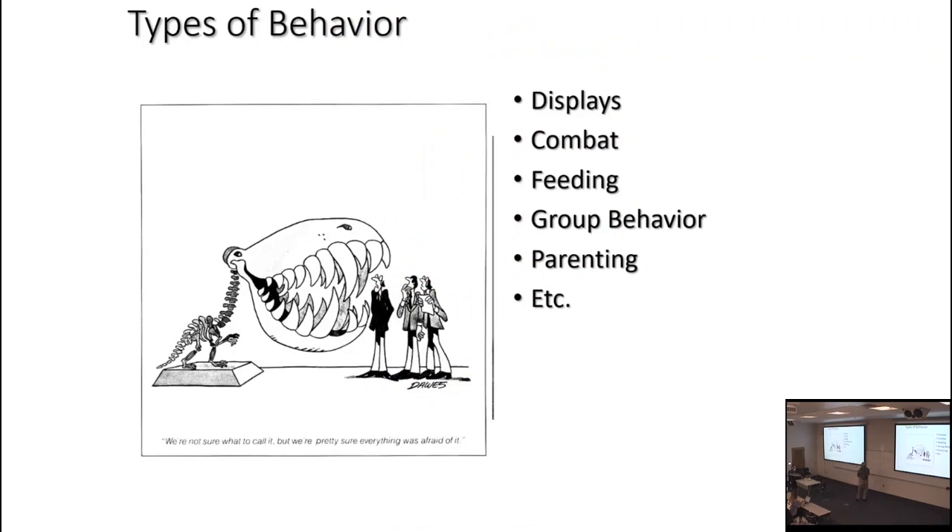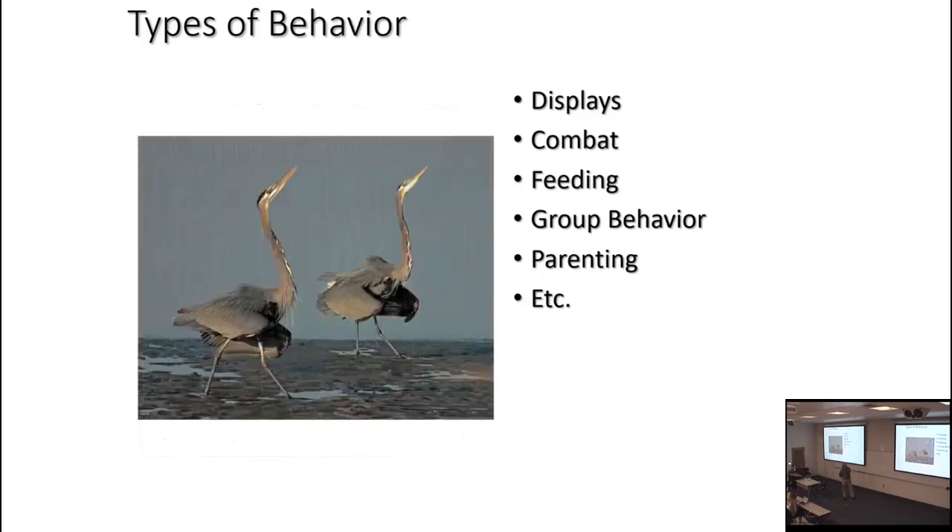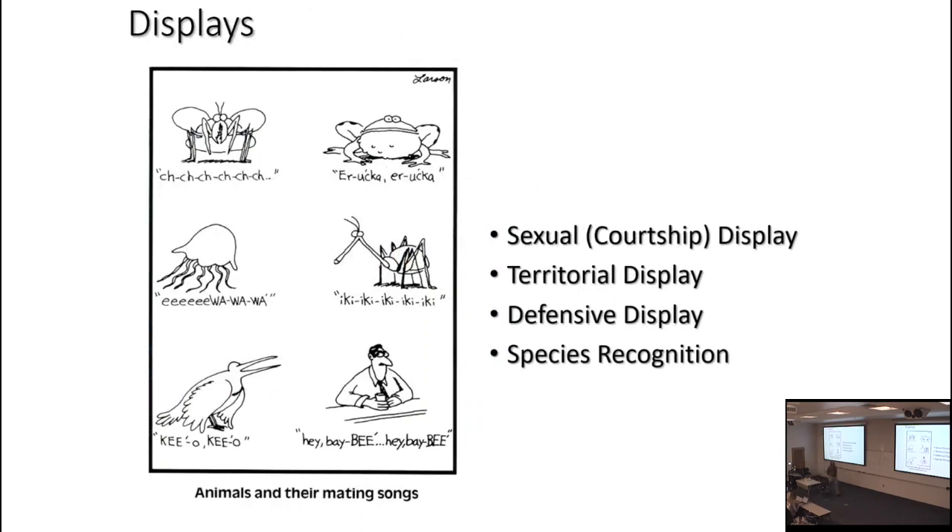What are the types of behaviors to think about? Displays — visual, sound, smell, or combinations conveying a message. Combat — animals engage in combat with the same species or other species. Questions of feeding. Group behavior — behavior in numbers, maybe pairs or more. And parenting questions — behaviors around raising offspring.